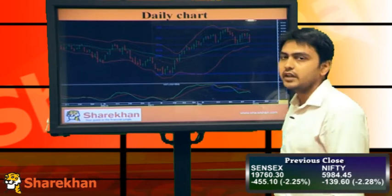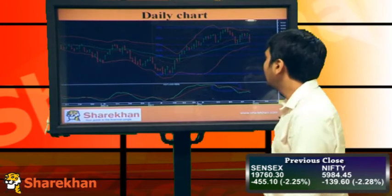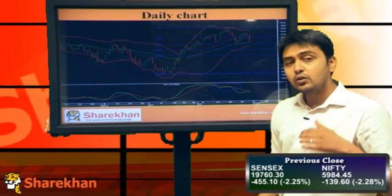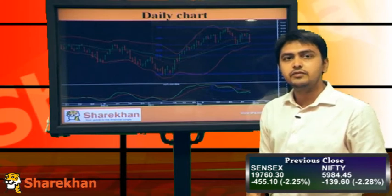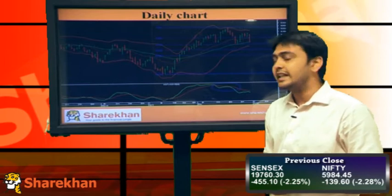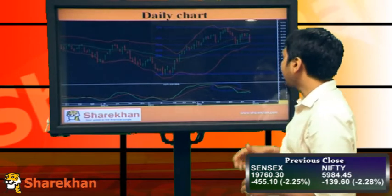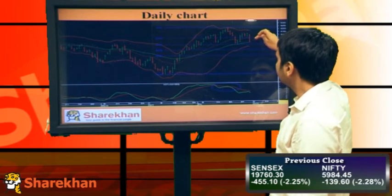We're expecting a move down to at least the lower Bollinger Band or the 50% retracement mark, which is around 5850. The lower Bollinger Band is around 5900, so I'll be expecting at least a small correction till 5850. But if we close below 5850, which is also the 20 daily moving average, the medium-term outlook also becomes negative and we'll be expecting at least a correction till 5700 or 5750. The strategy should be to sell on rise.